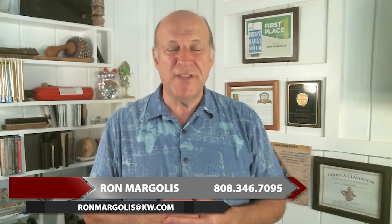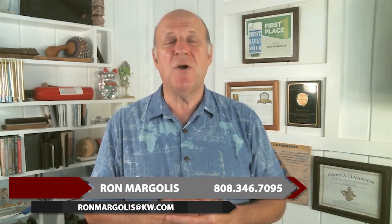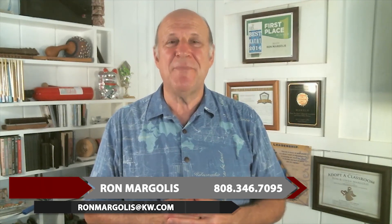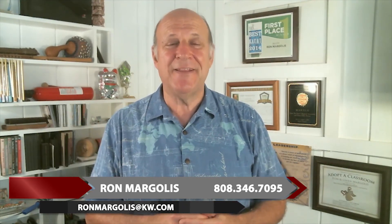I'm Ron Margolis with KW Kauai. My team and I are here to serve you and do everything we can to help you realize your goals with real estate on Kauai. Until next time, from the Garden Island, a hui hou from me and the Margolis team. We'll see you on the next one. Have a healthy, happy, and prosperous new year. Aloha.